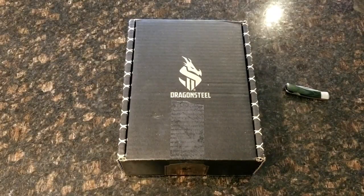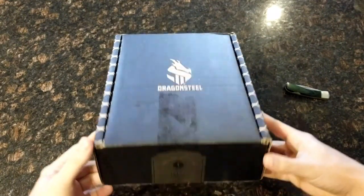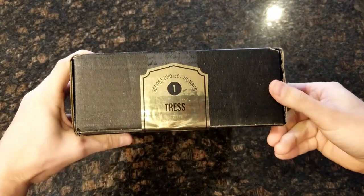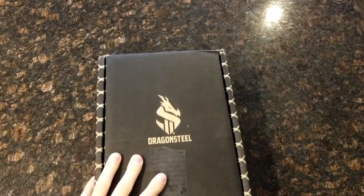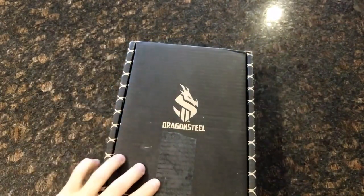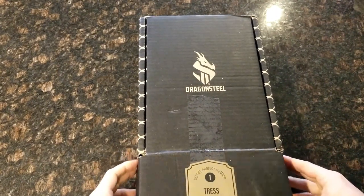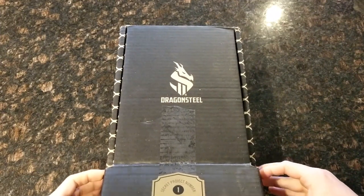All right, so we are ready to unbox this bad boy. The box is pretty nice — it's got the Dragonsteel logo on it, and right there on the tape it says Secret Project Number One Tress. I don't remember if there's going to be anything other than the book in this, because I didn't pay attention to my Kickstarter level and I don't know what rewards I'm getting. I know it's at least the physical book, so let's see what this looks like.